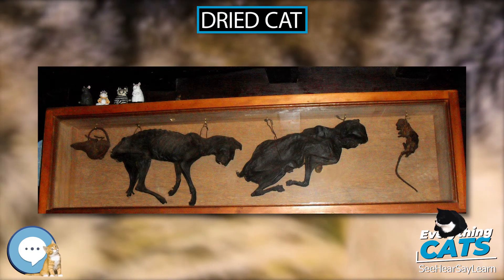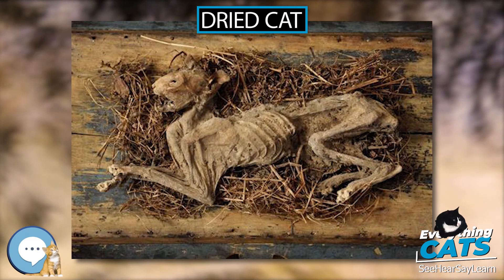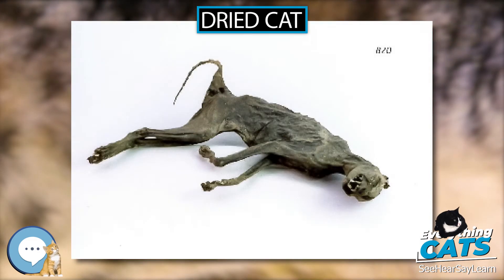In some cases, the animals are found deliberately posed as if in the midst of attack. In other cases, they are accompanied by dried rats, mice, or birds.